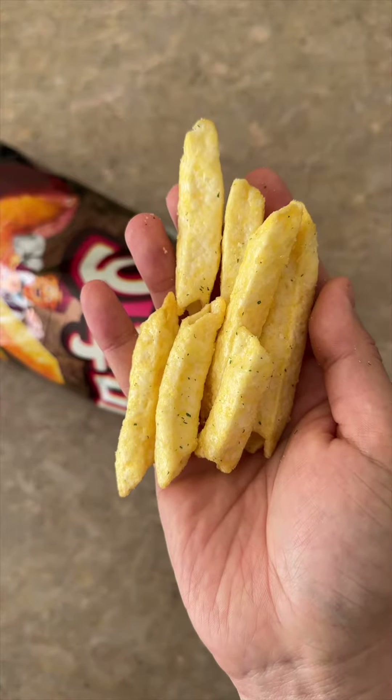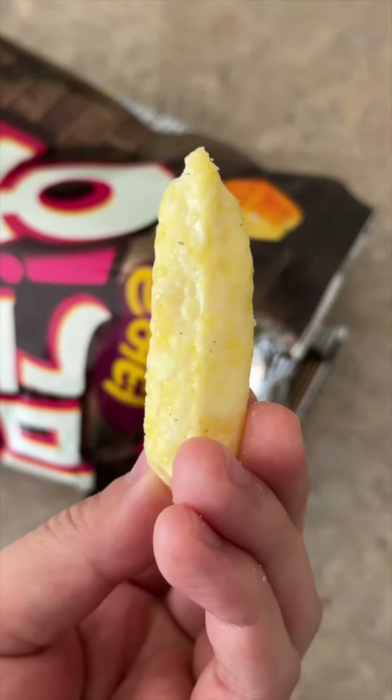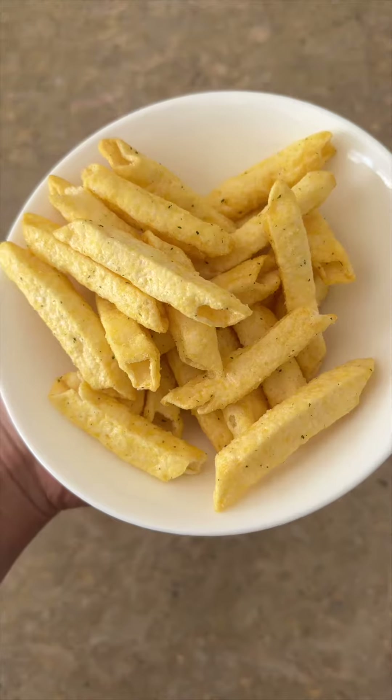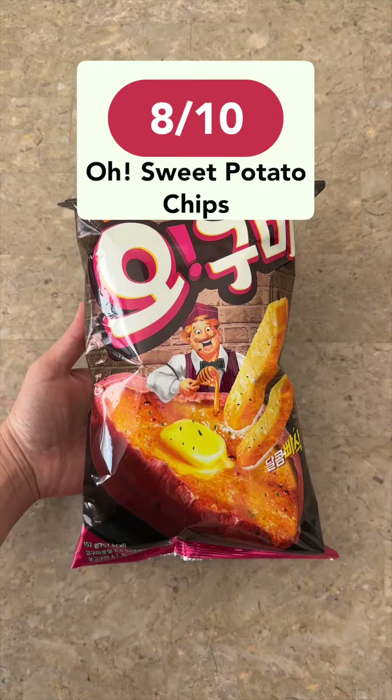Taste-wise, these were not bad at all. They tasted almost like apple pie with a sweet and rich flavor. I also love that they're coated entirely in a sugary crystal and you get that extra crunchy texture from the chips and coating. I give this an 8 out of 10.